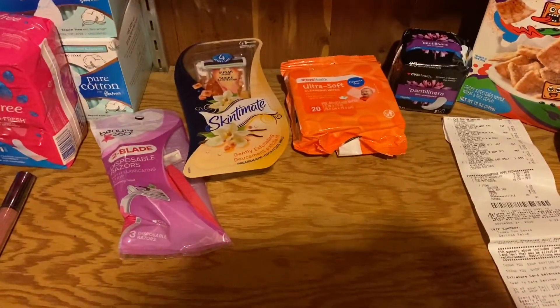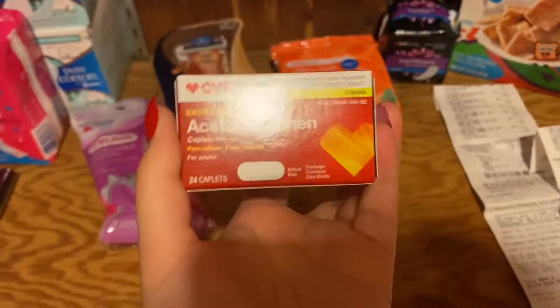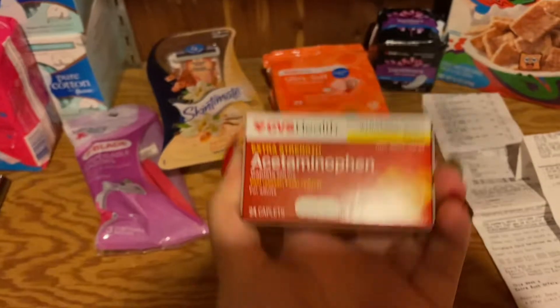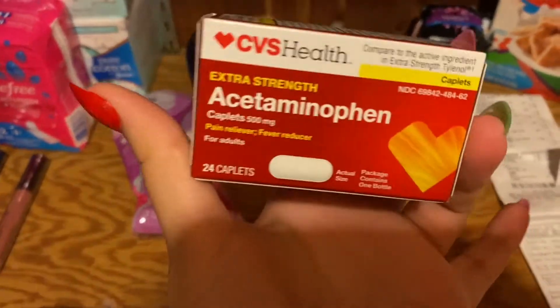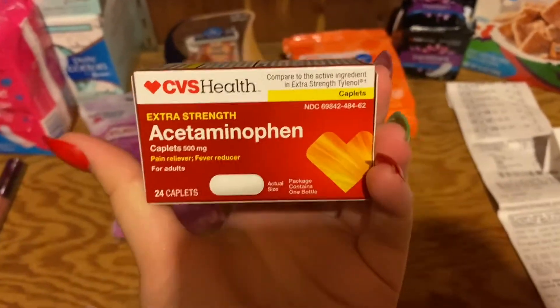Let me show you the freebie deals. The pain reliever — 24 capsule count — these are $4.49 this week and you're going to get $4.49 back in Extra Bucks, making this completely free. Free pain reliever pills — super good.